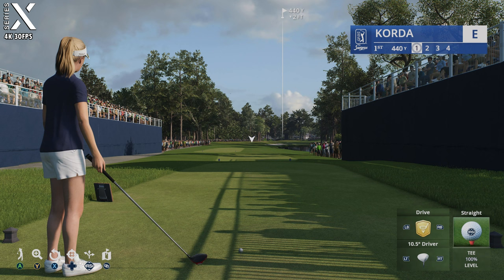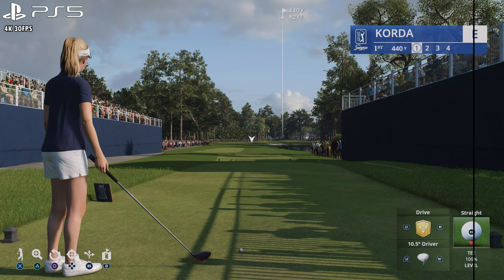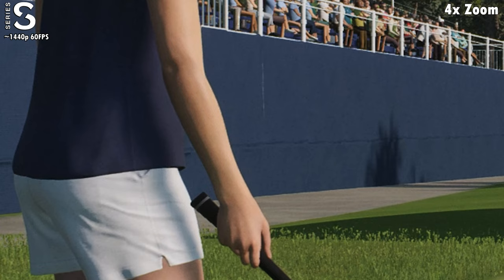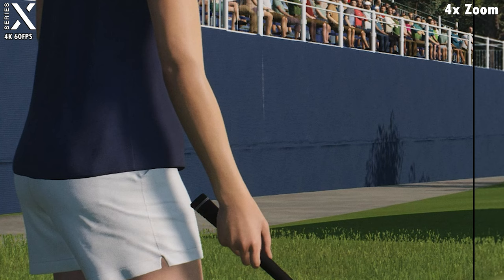Rich Lerner, pleased to be joined here in the booth by my partner Frank Nabilo. And Frank, so much talk about when you look at this course as a whole. But what are the must-dos when you play a track like this? Try and keep the ball in the fairway because Pete Dye — he did a great job of trying to deceive you off the tee.